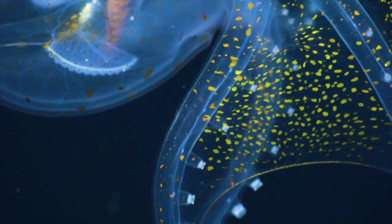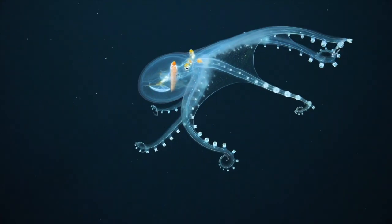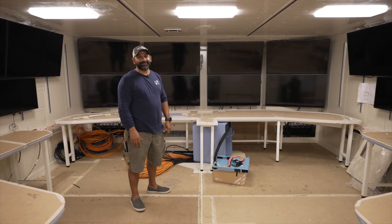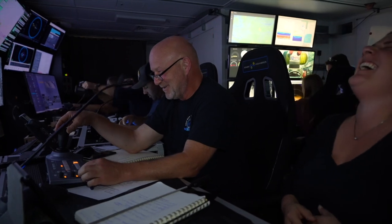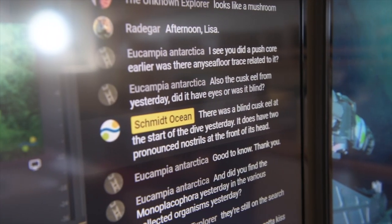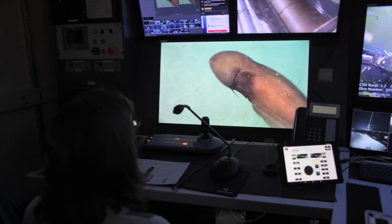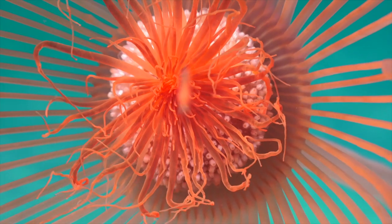I think the first time the scientists come running in here when there's a great creature on the screen, this place is just going to have a lot of energy and get really excited. A huge part of science is doing the science, but then you have to communicate it. A huge aspect right now is social media and getting it out to the mass public, getting people excited about the ocean.